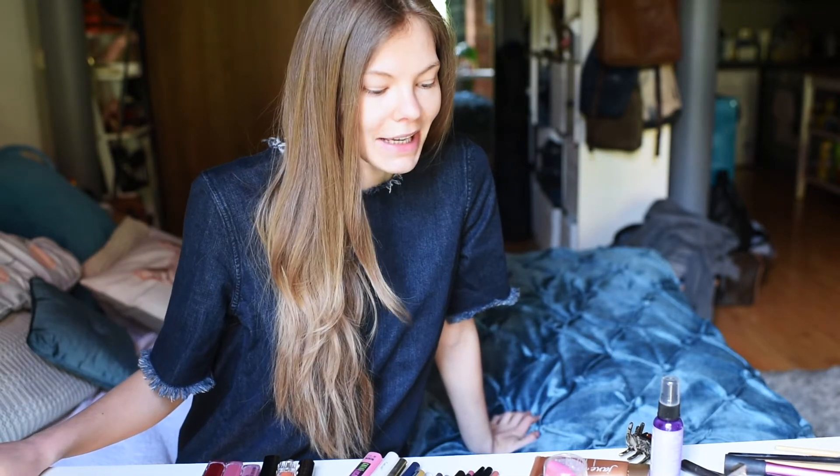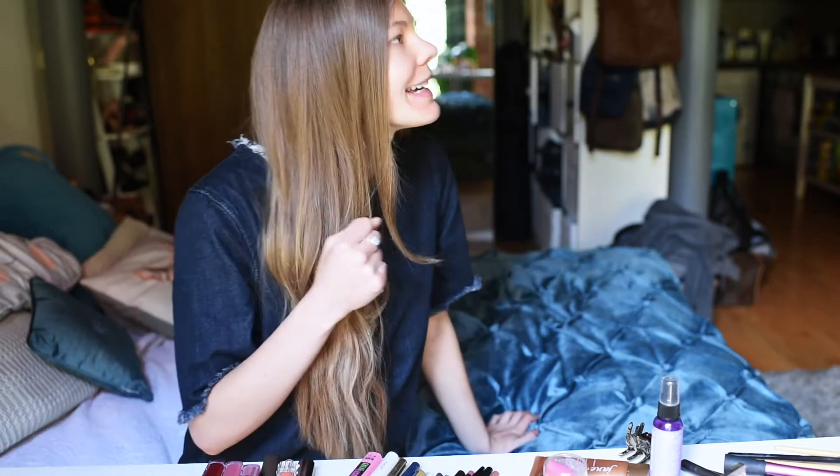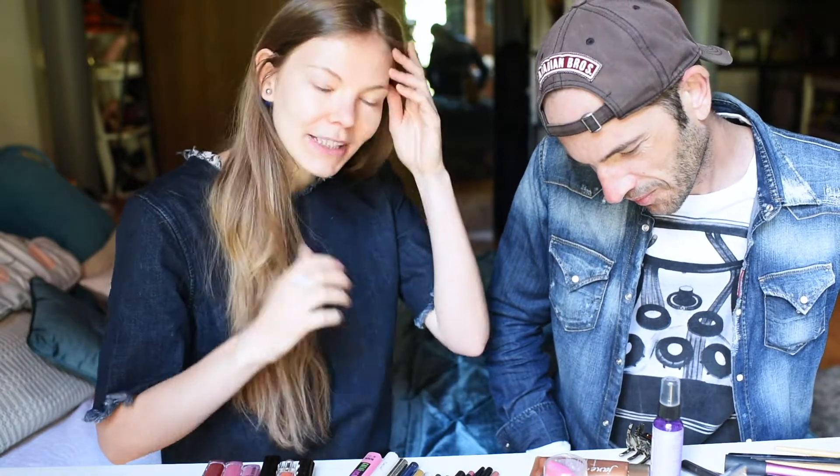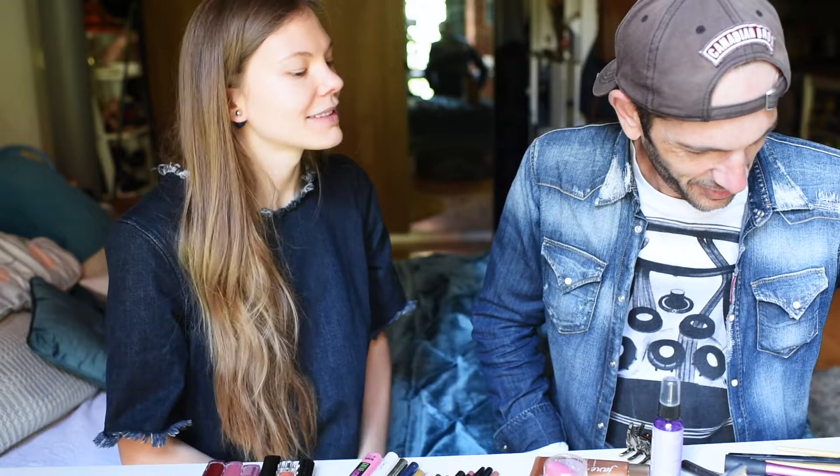Hi everyone! Today we're doing something exciting — or something terrifying — and Jay is going to do my makeup. Please sit down, my professional makeup artist. There he is. I've laid out quite a few products for him, not everything that I want him to ruin, but he's got quite a spread. You can start when you're ready.